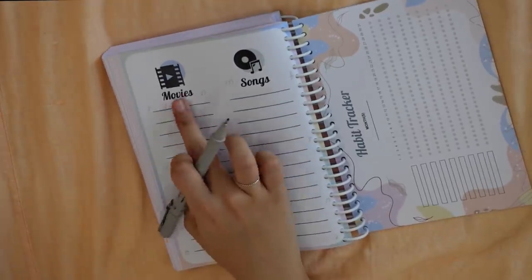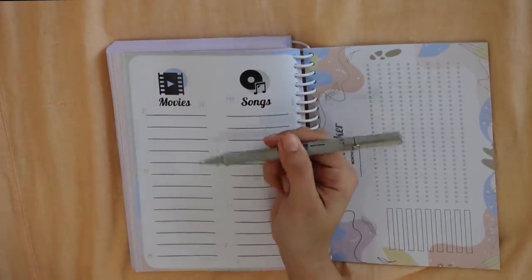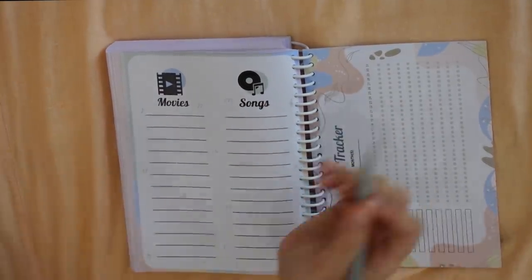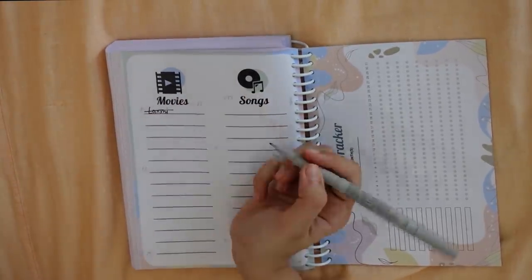Then come the movies and songs section. You can use it two ways: either make a list of movies you want to watch, or a list of your favorite movies of the year — or both. For example, I had to watch Lakshmi, so I wrote it, watched it, and now I can cross it off.